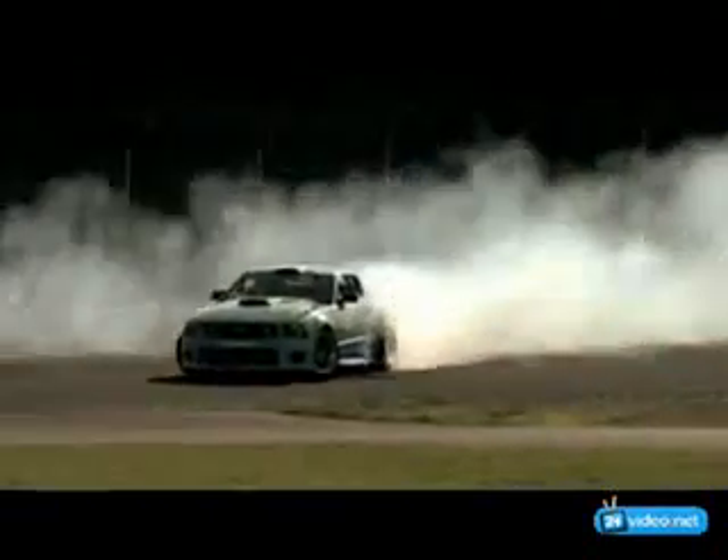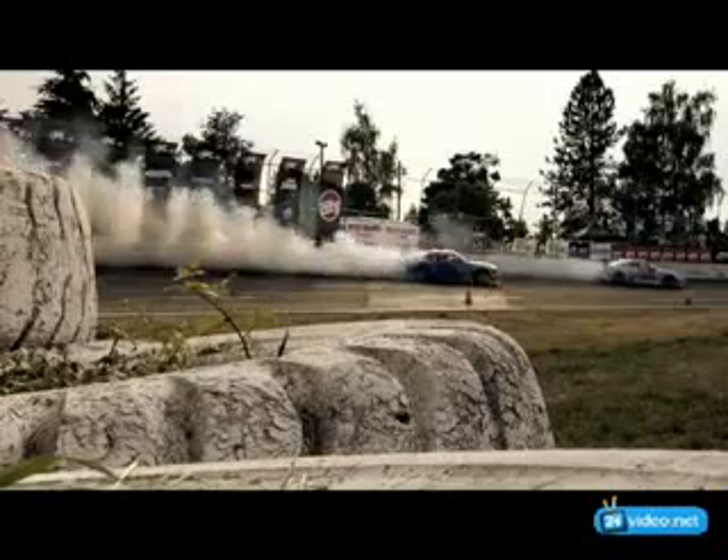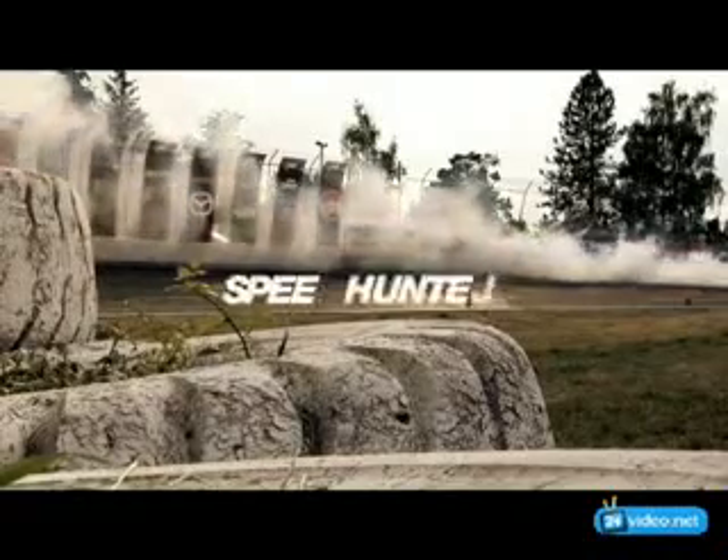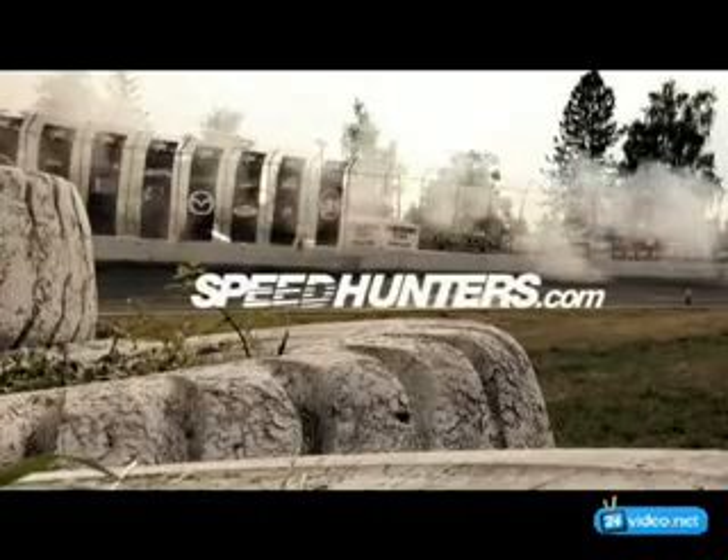It's just an amazing car, and it goes fast, and I love it. We'll be right back.